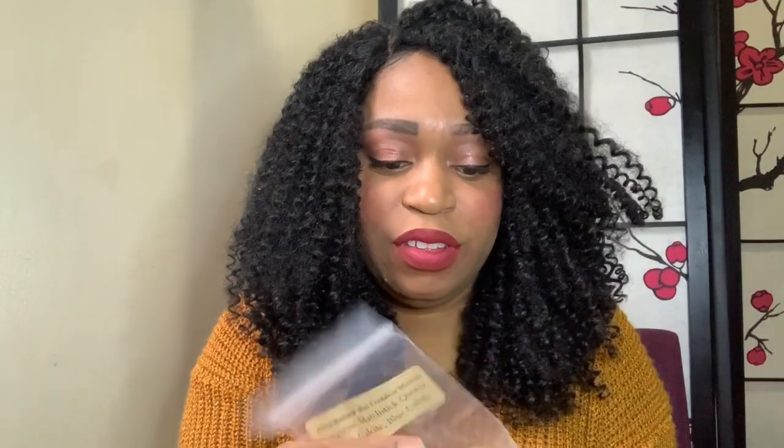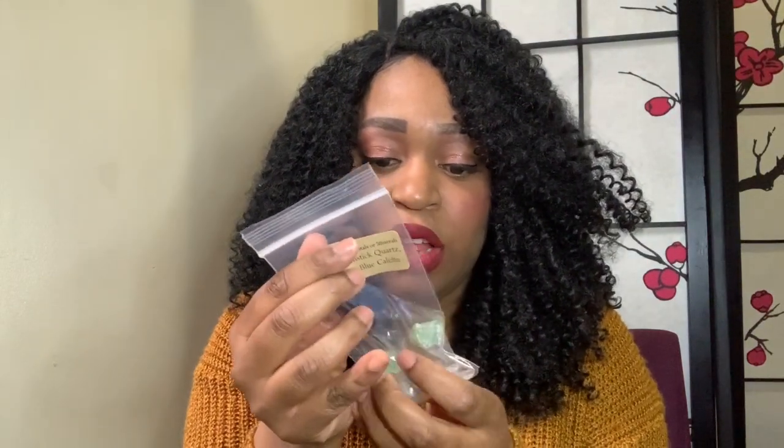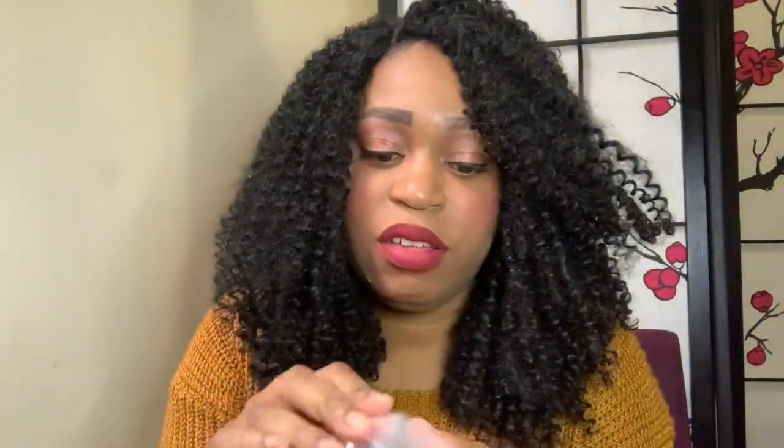So I got a mystic quartz, a green calcite, and a blue calcite. These are the extra little crystals that come in the bag, and then you have your main crystal wrapped up in its own bag.